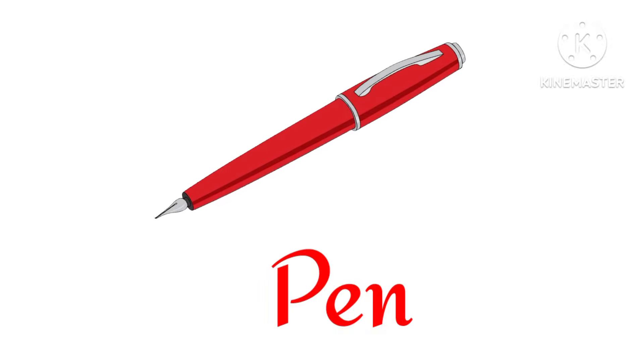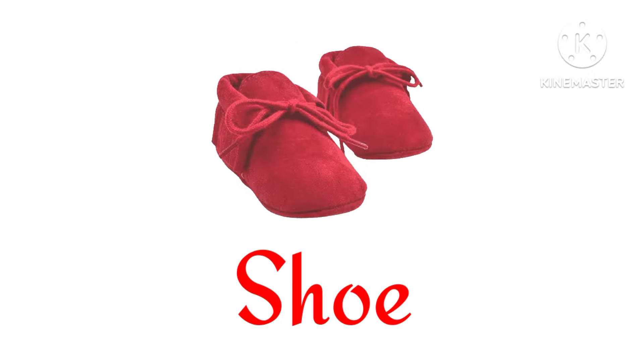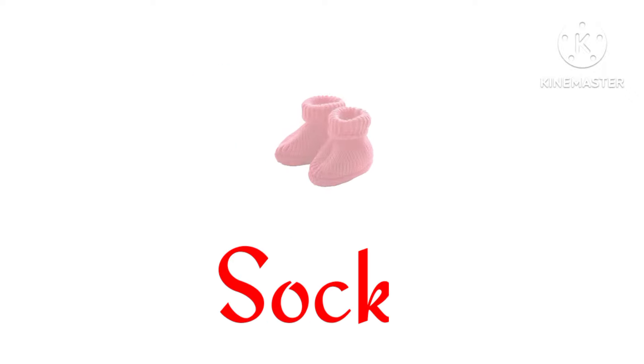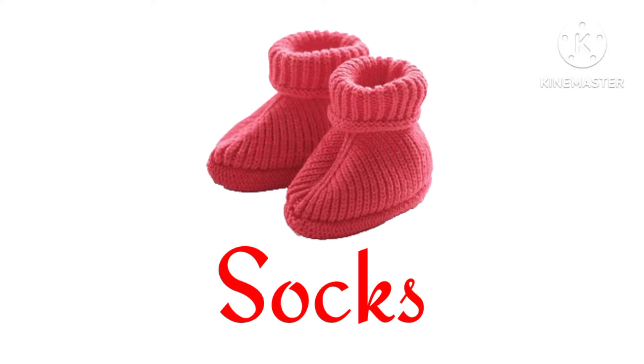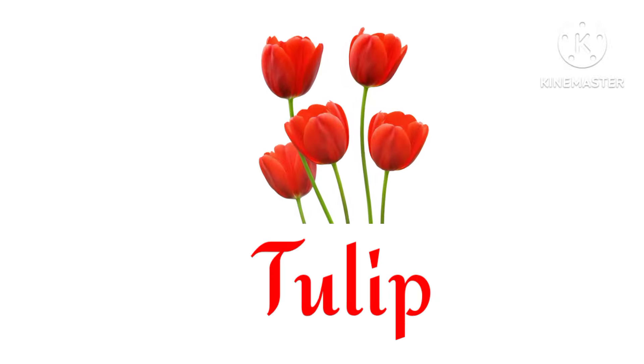Pan. Telephone. Shoe. Socks. Box. Red tulip.